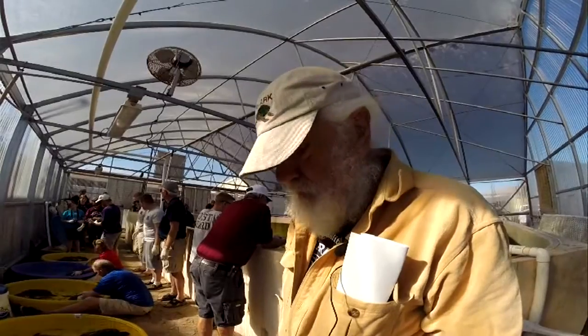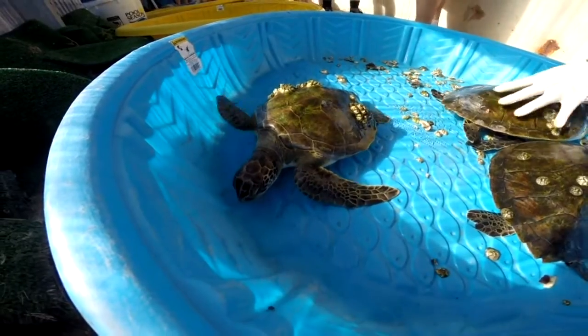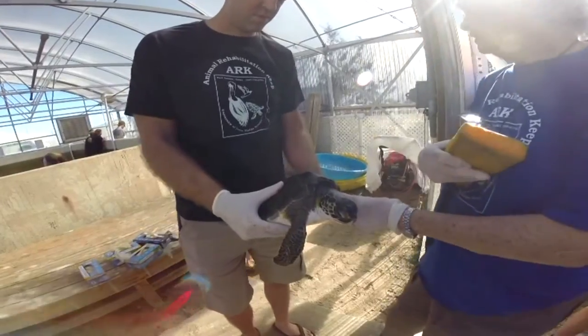What I'm specifically doing is debarnacling the ones that have barnacles on them, which is most of them. We'll take the barnacles off — I think that's the best thing to do before they release. And then they're getting scrubbed and they'll be going to the National Seashore for release.